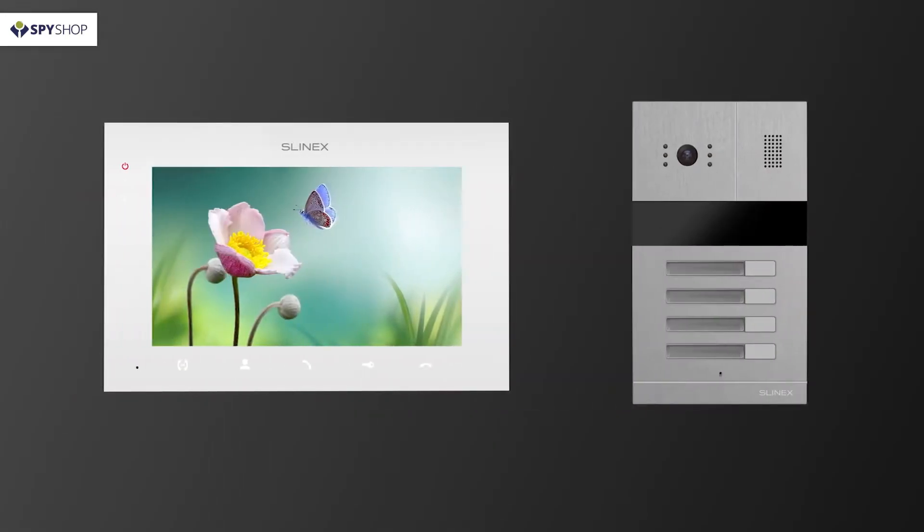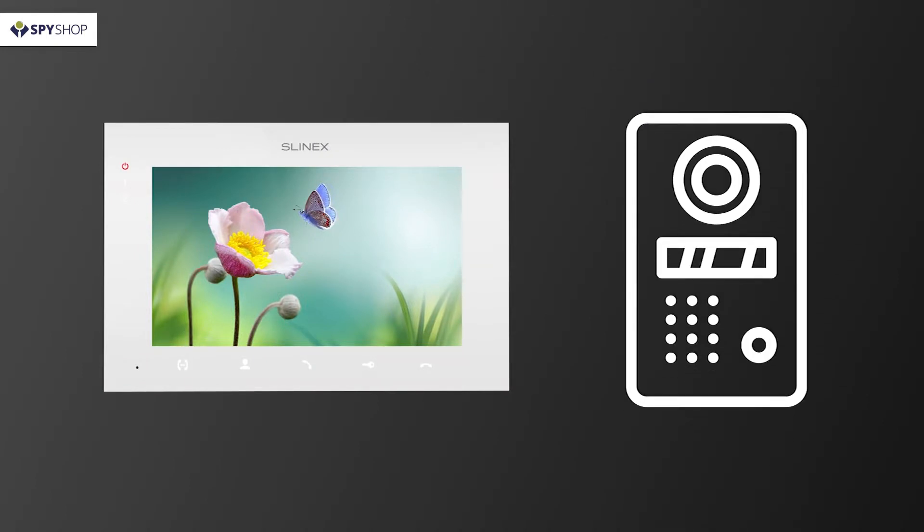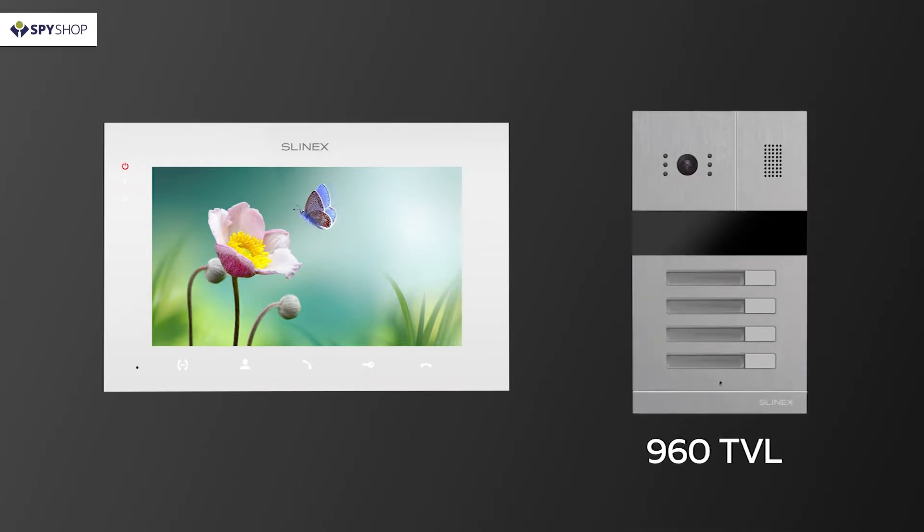The first unique feature is its installed HD camera. While camera resolution on other calling panels in this price range is generally 600 television lines, the resolution of the MA04 camera is 960 television lines.